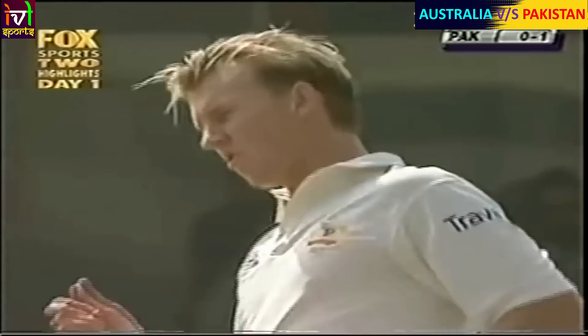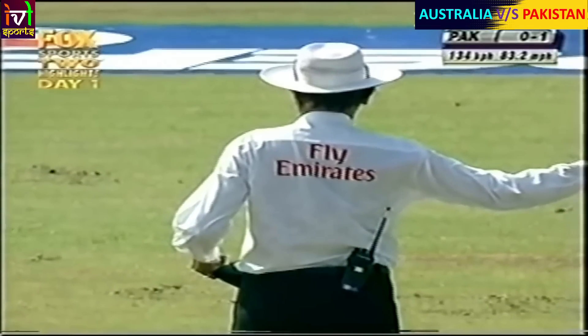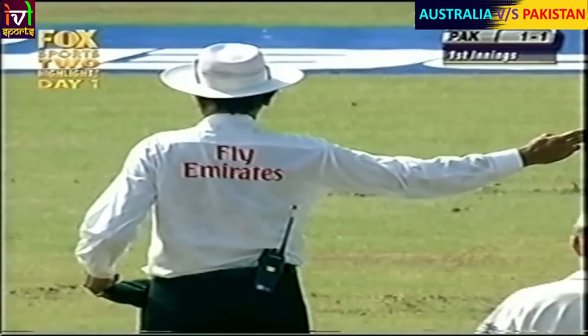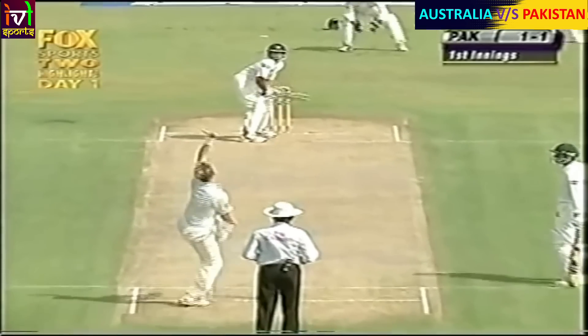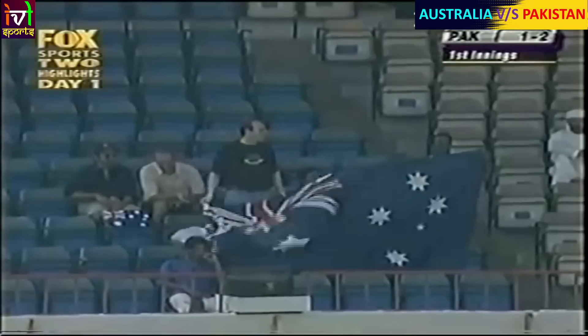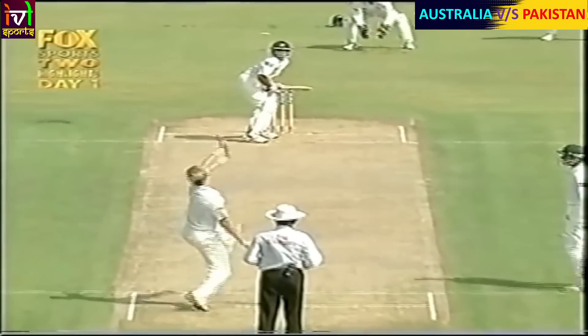It's a no ball, so Pakistan off the mark. It wasn't all that far away from off stump either. And bowled, gone for naught - so both openers falling without troubling the scorers, as it happened in the first test match. Tawfiq Omar played on to Brett Lee. Pakistan in enormous trouble early on.